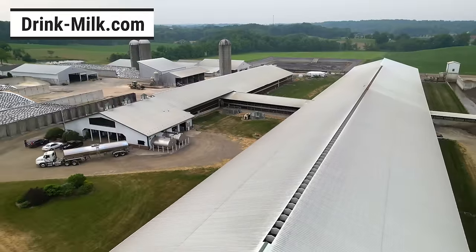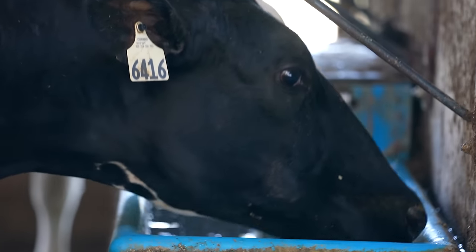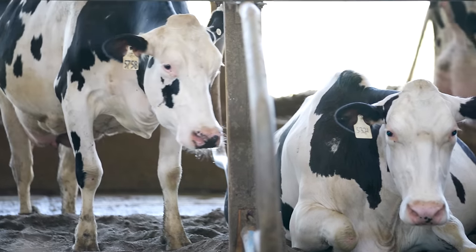Everything in this barn is literally aimed for cow comfort. We want to make sure that they have everything they want and that all their needs are met — and that includes water, cooling, unlimited feed, and a very comfortable place to lay and get up and down from.